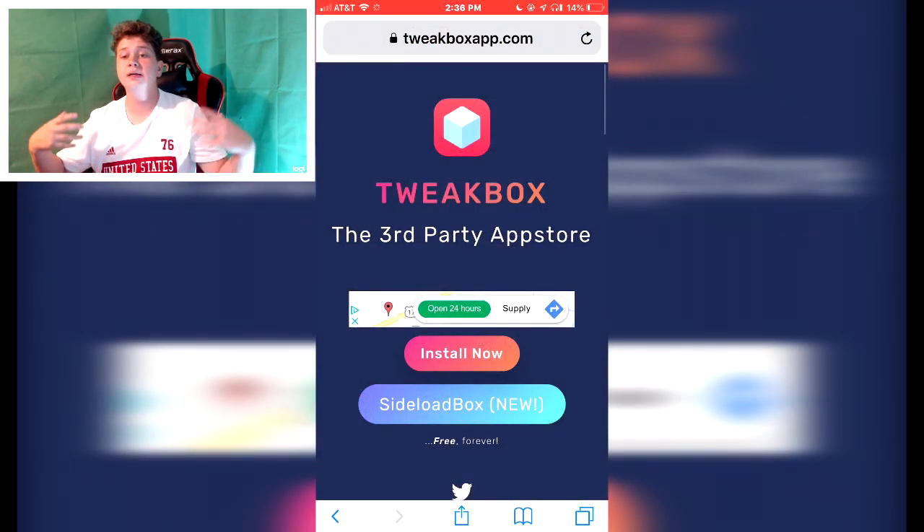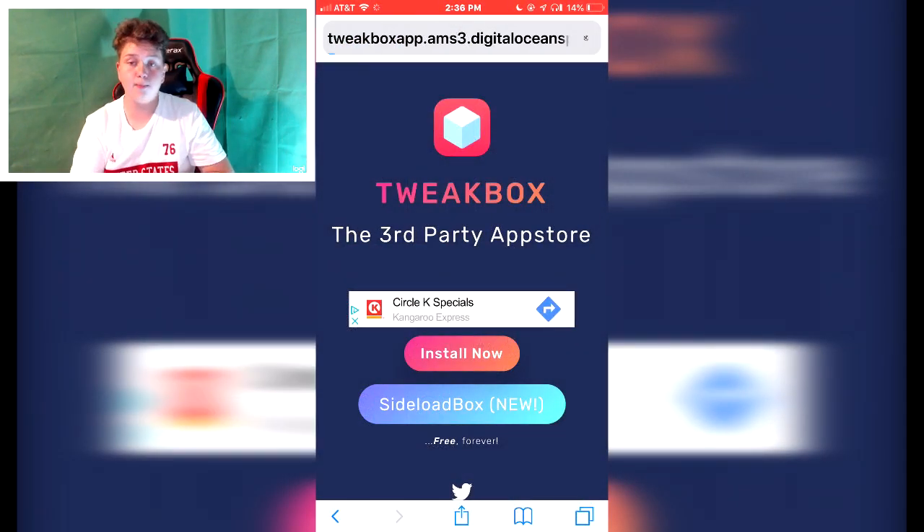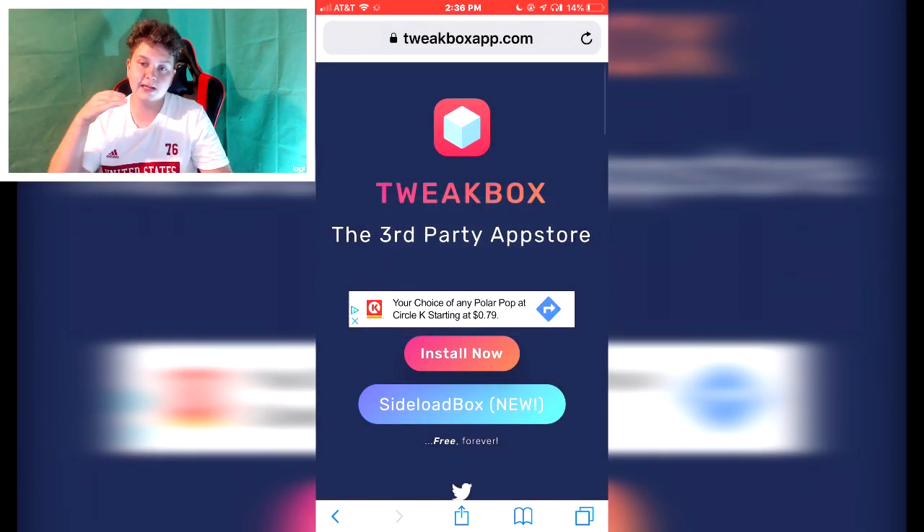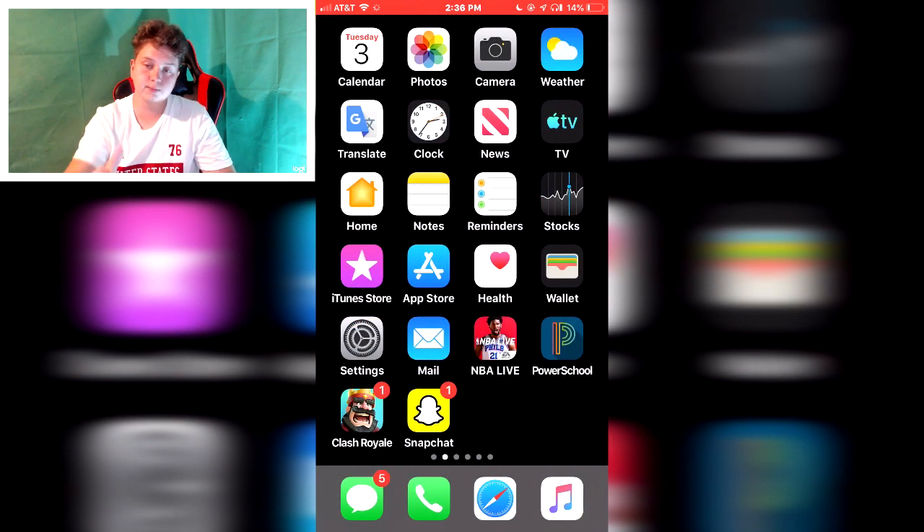What is up guys, welcome to the video. Today I'm gonna show you guys how to get Spotify Premium or Pandora Plus for free. So you're gonna go to this website, download this, and hit the close button whenever it says to.